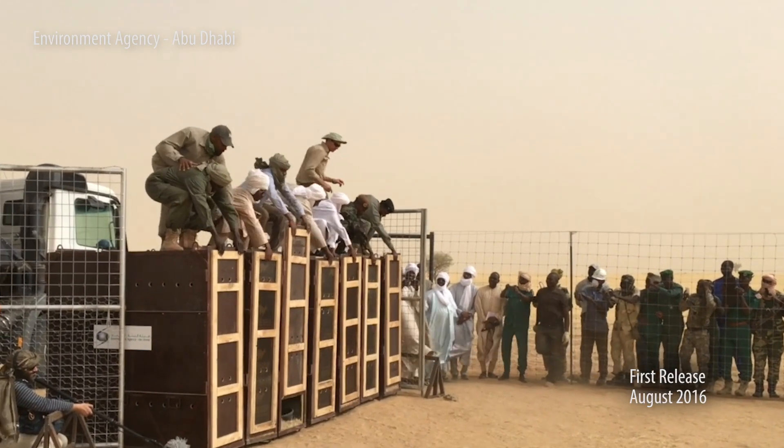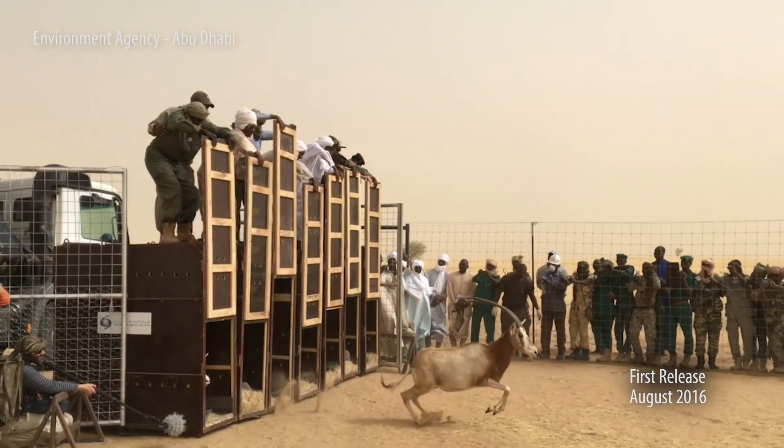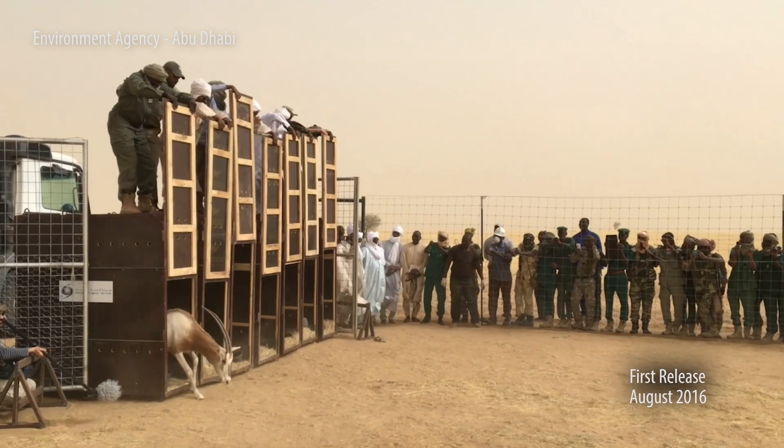I can tell you when that box opened and the animals ran out, it was one of these few times in my career where I literally spontaneously just was overcome with joy.